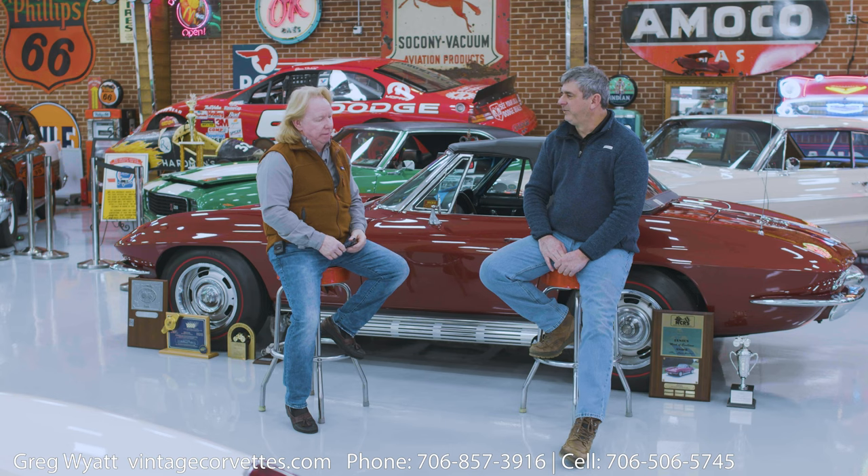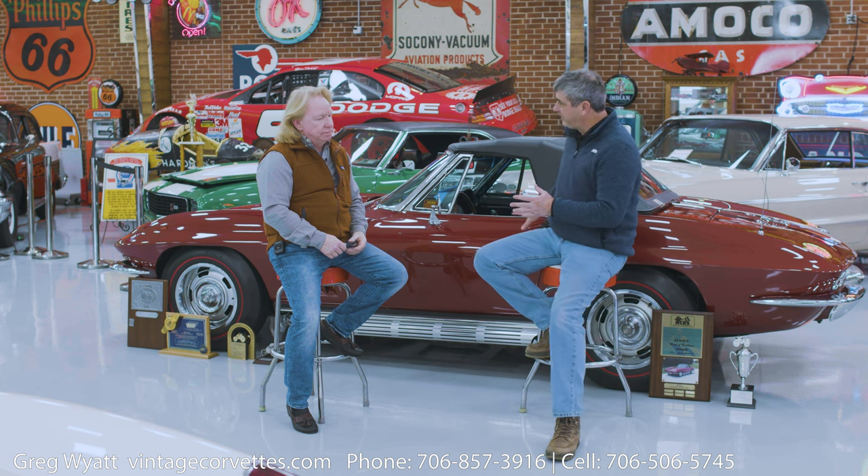When people want this exact replica of the car, their goal is that the car be delivered and presented today as if you had just purchased it — on a survivor judging basis. The top award in NCRS is the Duntov award, and this car has that. It's a great example of that.